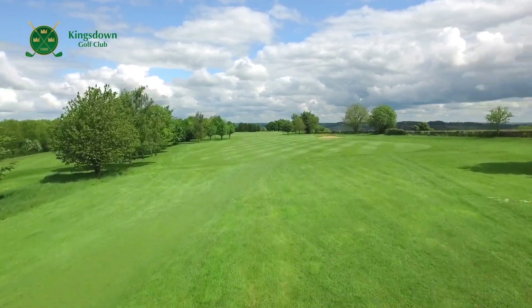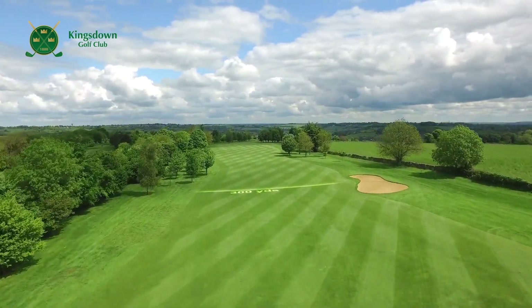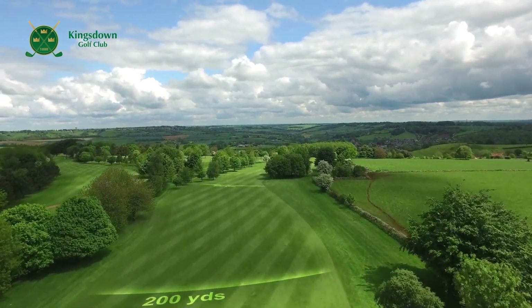A healthy advantage off the ladies tee, there's a nice wide fairway to welcome your drive. You'll need a full-on second shot, keeping the ball to the left of the fairway, which will prevent you being blocked out by the trees on the right.